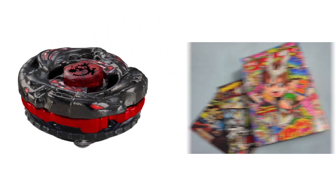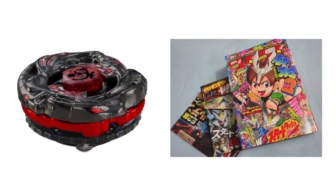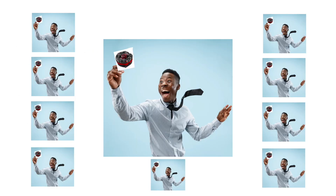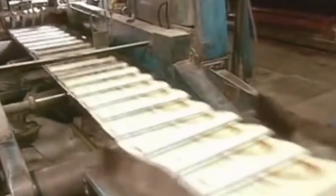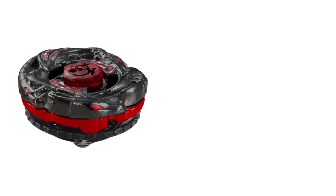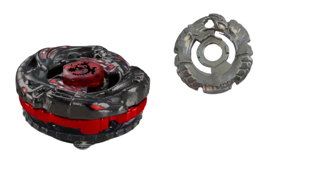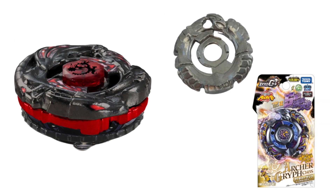Griff Dragoon was released through the June 2012 issue of Korokoro Magazine, published around May, with only 10 lucky people being able to get it out of the hundreds or thousands of issues published. Surprisingly, this is considered the first Beyblade to have been released with the Griff chrome wheel, as Archer Gryph was released in stores a month later.